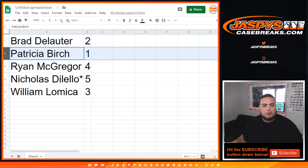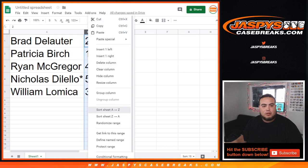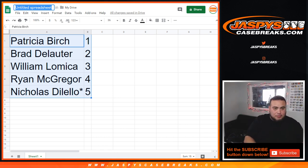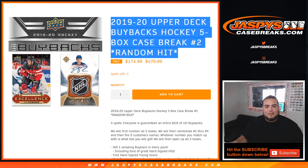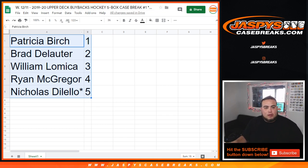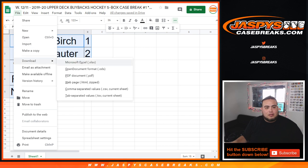So Brad has box two, Patricia has box one, Ryan has box four, Nicholas has box five, and William has box three. I'll give everyone about 30 seconds to decide if they want to trade boxes — let me title this and print out the labels to label the boxes. I don't think anybody is going to want to trade a box number — it'd be horrible if like the McDavid shield is in one of them.